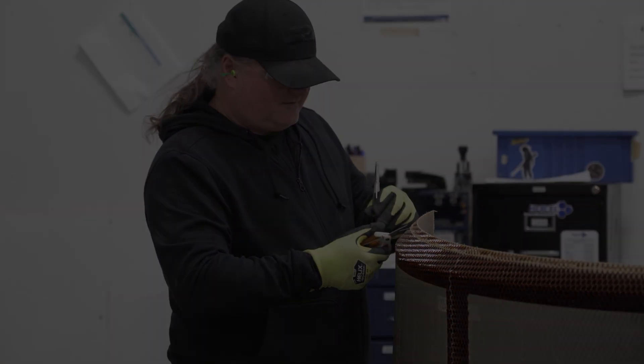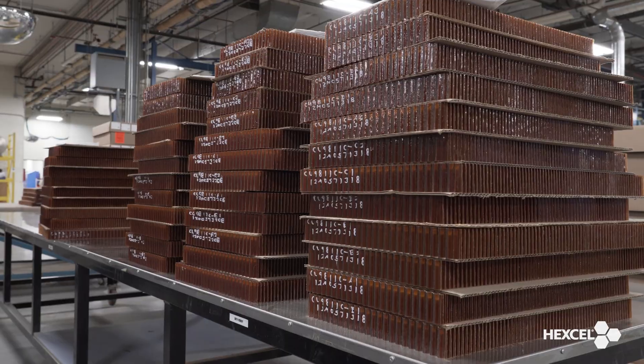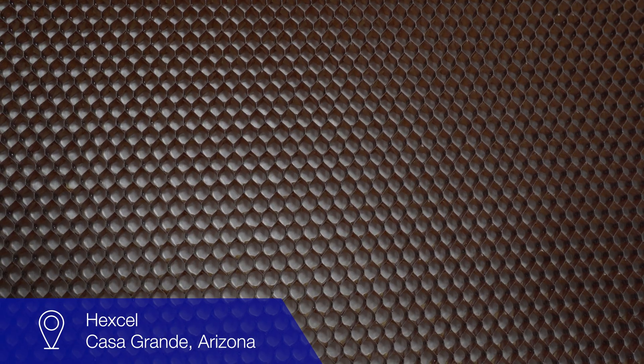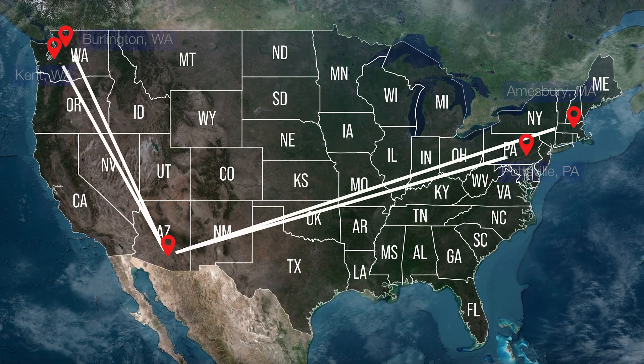Hexcel is a global company, but for the America's engineered structures business, it all begins in Casa Grande, Arizona, where we manufacture the various types of honeycomb core needed for these complex parts. Here at Casa Grande, we are the largest honeycomb manufacturing site in the world. We take sheets of material — whether that's glass, paper, or aluminum — we stick them together in an alternating pattern, then we pull it apart and it produces a honeycomb, just like bees, but man-made. It is really the structure that holds everything together when it comes to getting off the ground and traveling from point A to point B.